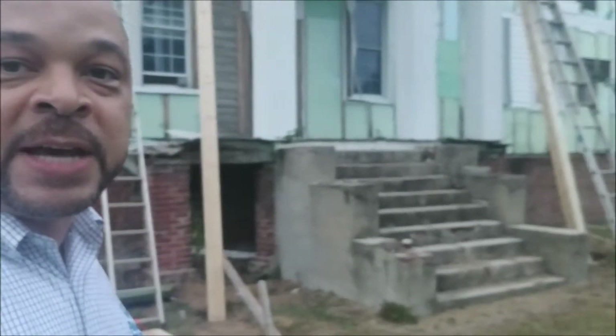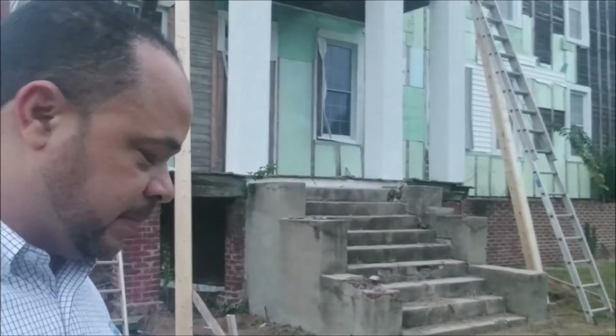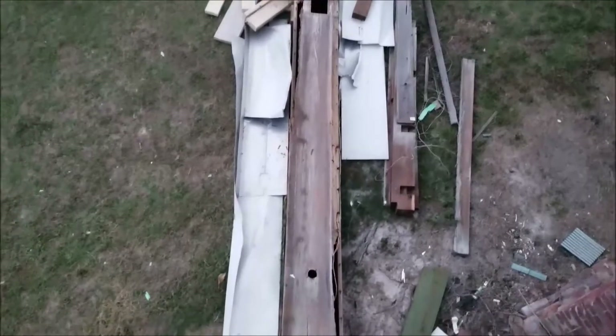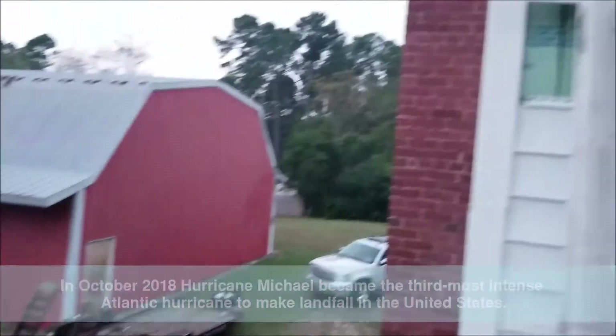I'm going to come over from time to time and take some videos, but I'm excited — we have begun. This is the column that we lost to Hurricane Michael as we're now starting to get into the actual construction part of it.